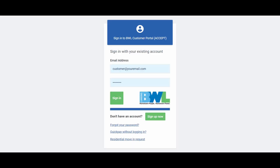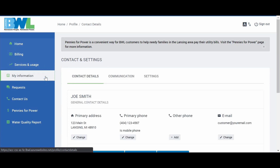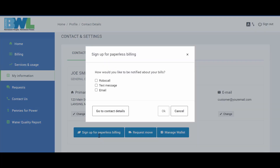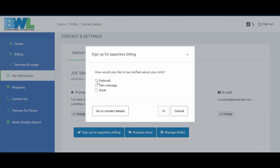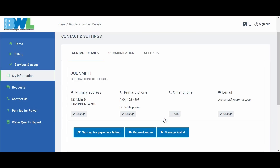To enroll in Paperless Billing, log into your eServices account and click Sign Up for Paperless Billing. Select how you would like to be notified about your bills among the options listed. Click OK. Now, you've successfully enrolled in Paperless Billing.